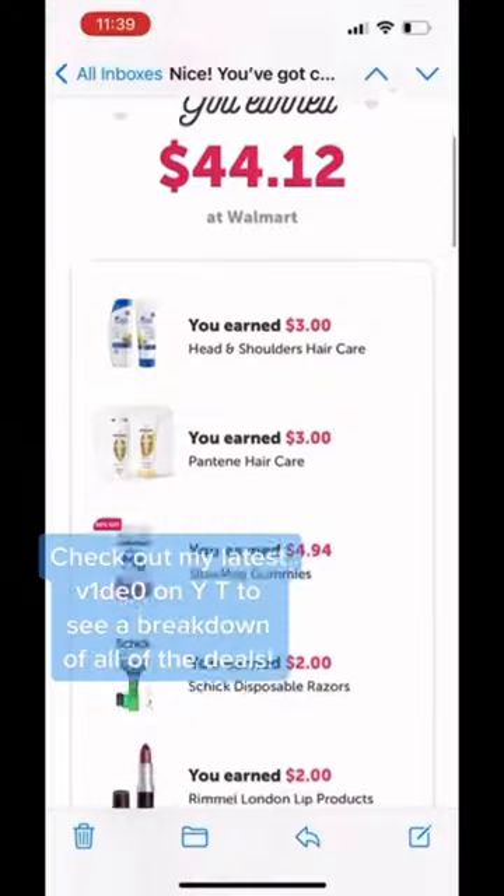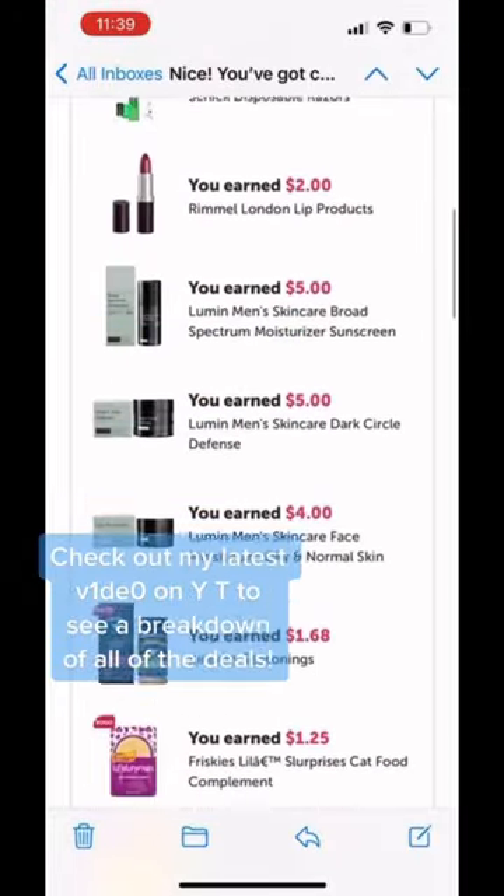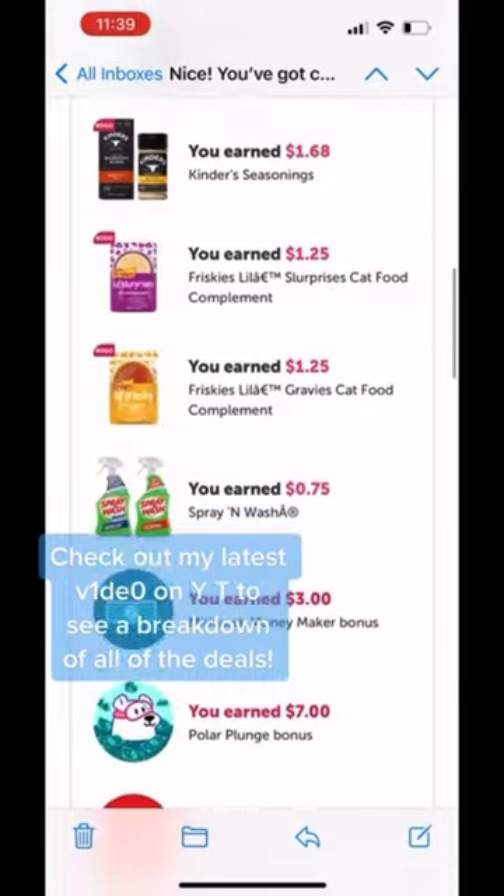I love clearance hunting and rebate shopping, but when I can combine the two of those, well, those are the best hauls.